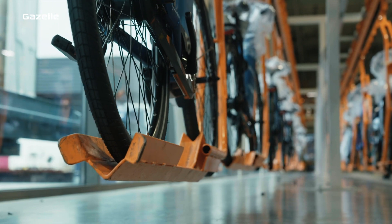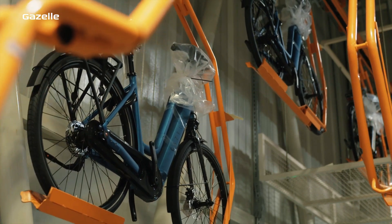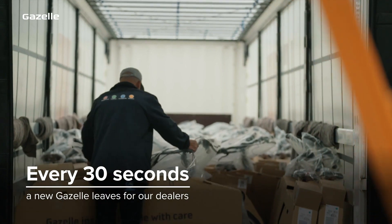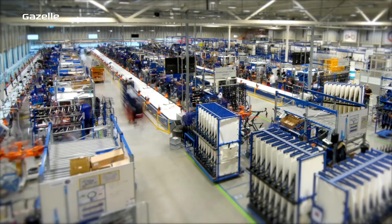At Royal Dutch Gazelle we've made our factory highly efficient so we're able to produce more than 300,000 bikes a year. Every 30 seconds a bike leaves our factory ready to go to Gazelle dealers throughout Europe and America. So how do we keep up the pace?